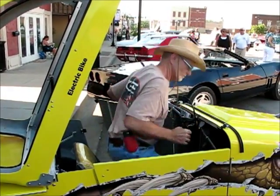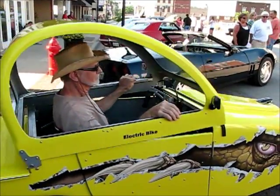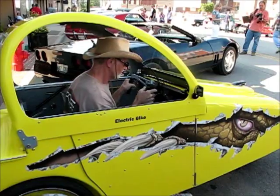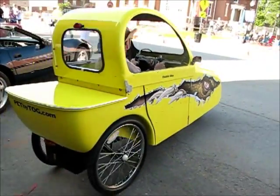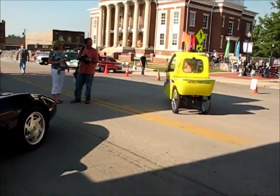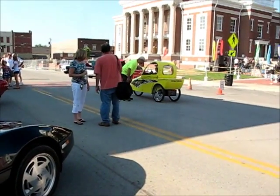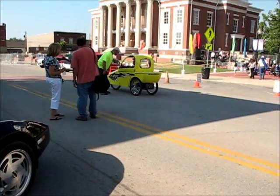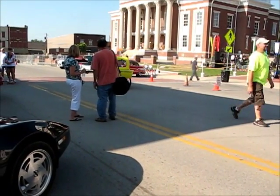The PET is capable of speeds up to 20 miles an hour and has a range of about 20 to 22 miles. The range depends on the rider and the terrain. The thumb throttle has lights on it that indicate a full charge or low battery level. The PET can be recharged by plugging into any 110-volt outlet for approximately 6 to 7 hours for a complete recharge.